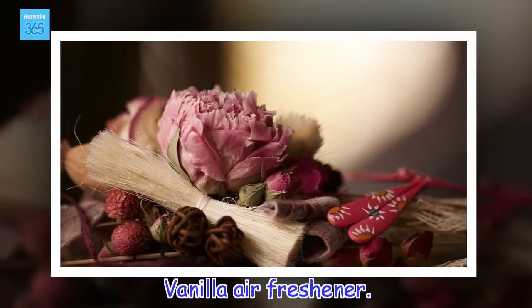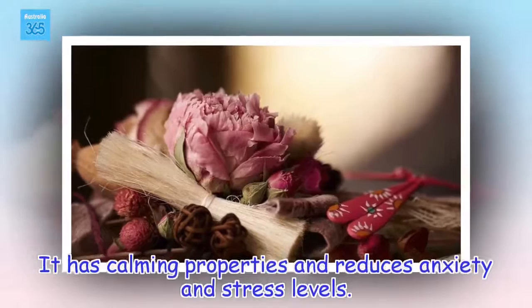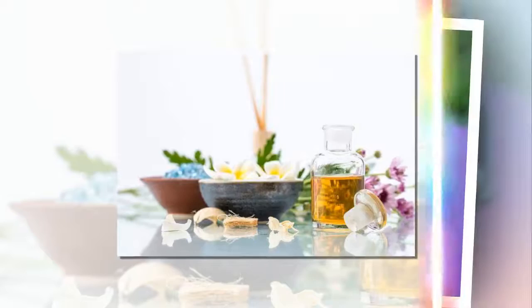Vanilla air freshener. Vanilla is one of the most commonly used fragrances for all kinds of perfumes and air fresheners. It has calming properties and reduces anxiety and stress levels. For this reason, we recommend you put this natural air freshener in your bedroom — it will help you get better rest and relaxation after the tasks and situations of day-to-day life.